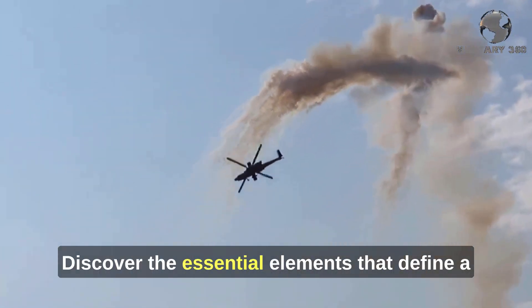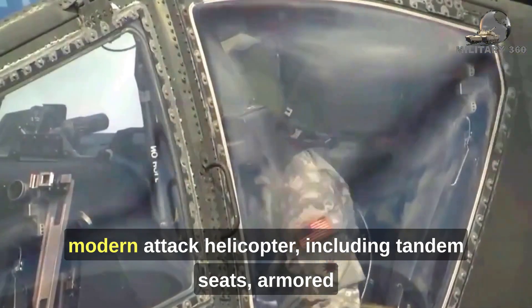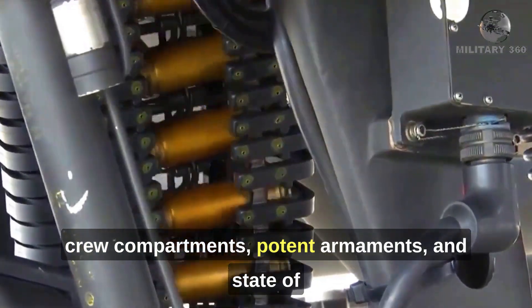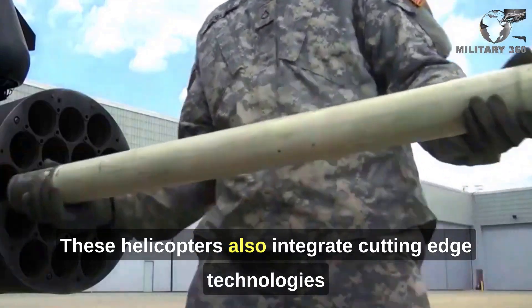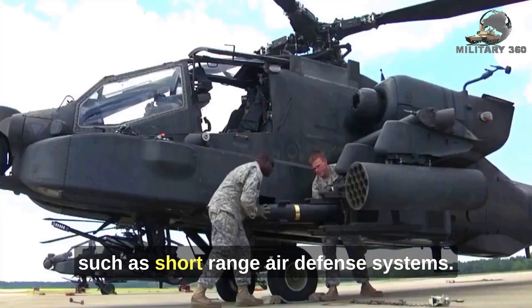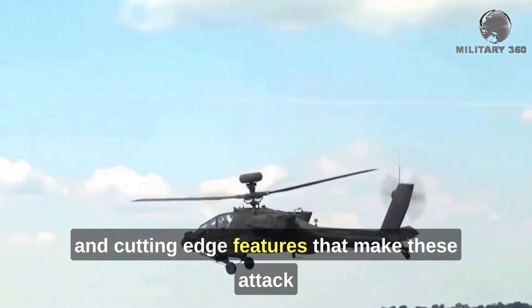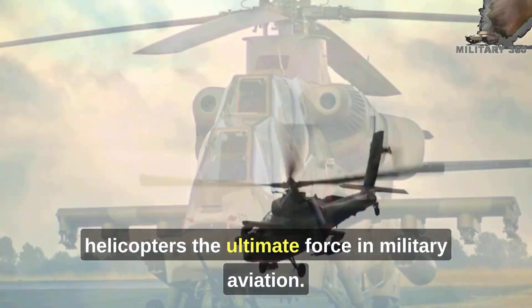Discover the essential elements that define a modern attack helicopter, including tandem seats, armored crew compartments, potent armaments, and state-of-the-art sensor suites. These helicopters also integrate cutting-edge technologies such as short-range air defense systems. Stay tuned as we explore the extraordinary capabilities and cutting-edge features that make these attack helicopters the ultimate force in military aviation.